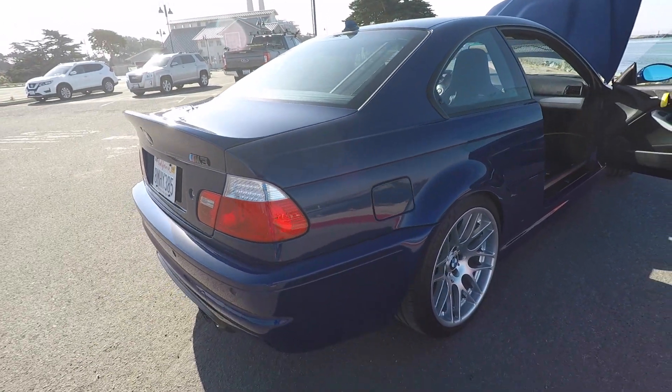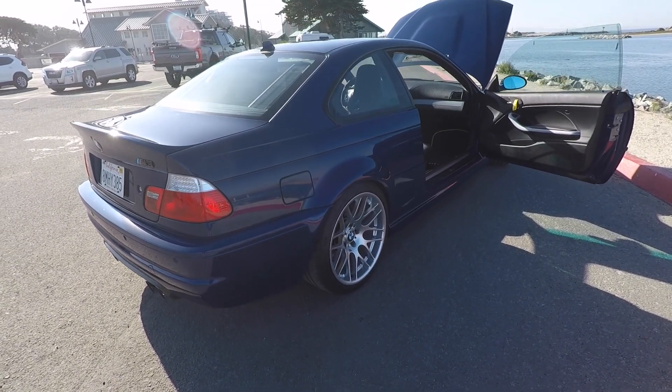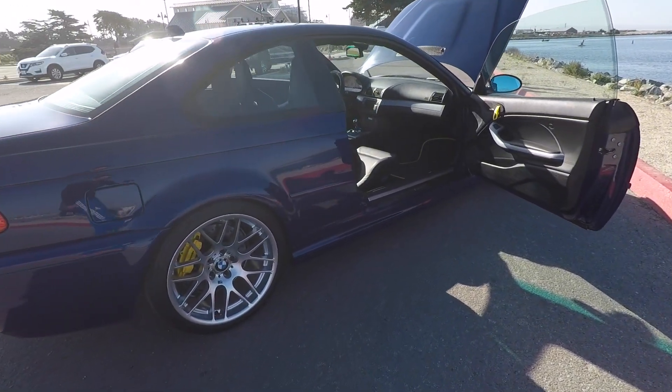This car has an Adam's ceramic coating put on with a full polish. The paint is really, really nice on this car.